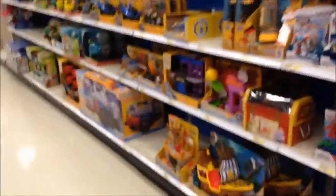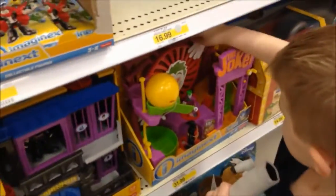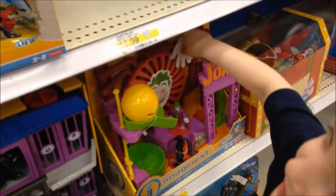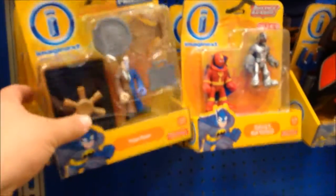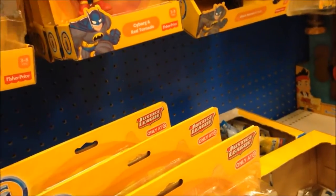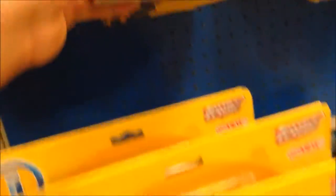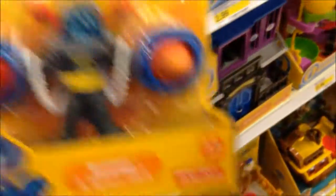Let's go over here first. Here we are, Tristan, look at all the Imaginex toys! Which ones do you like? You like the Joker Laugh Factory? Oh look, they got figures. What's this - Cyborg and Teen Titans? Yeah, and look at that Batman!